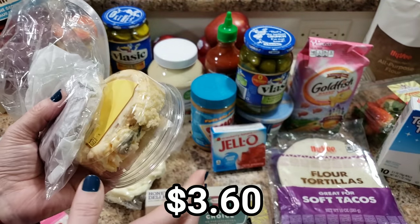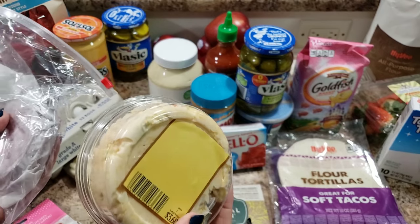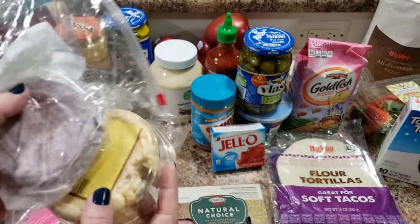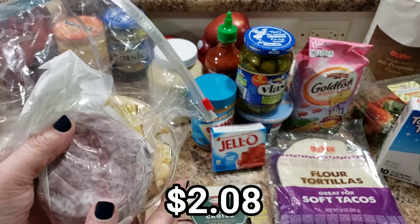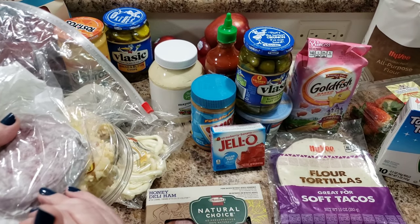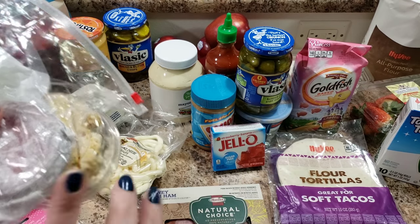It's a cheese dip — I think it has mayo and some green olives in it, lots of delicious stuff. I also got some salami. If you've been here a while, you know how I pair these two together. I'm using them in her Valentine's Day lunches, so look for that video either before or after this haul.